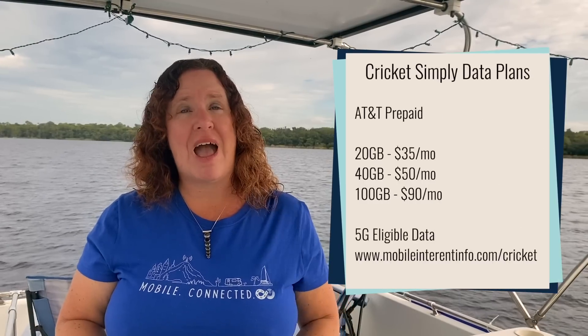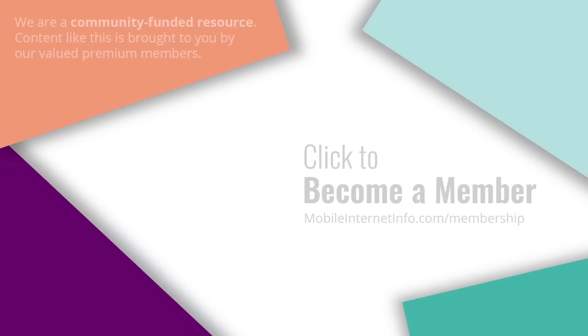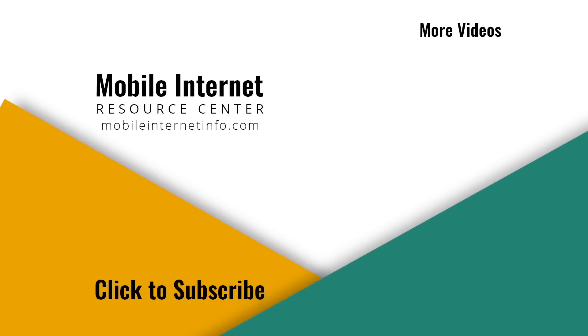Cricket Wireless, which is AT&T's prepaid subsidiary, has announced that their Simply Data plans — 100 gigabytes for $90 per month — will include 5G access. However, initially Netgear and AT&T have an exclusive arrangement with the new Nighthawk 5G hotspot, so you're unlikely to acquire one without activating an AT&T data plan first. Whether those devices will be eligible on Cricket's plans remains to be seen. Hopefully things get better on the data front in the future. These videos are brought to you by our premium members — if you like this video, please give it a thumbs up, leave a comment, subscribe, or consider becoming a member yourself.